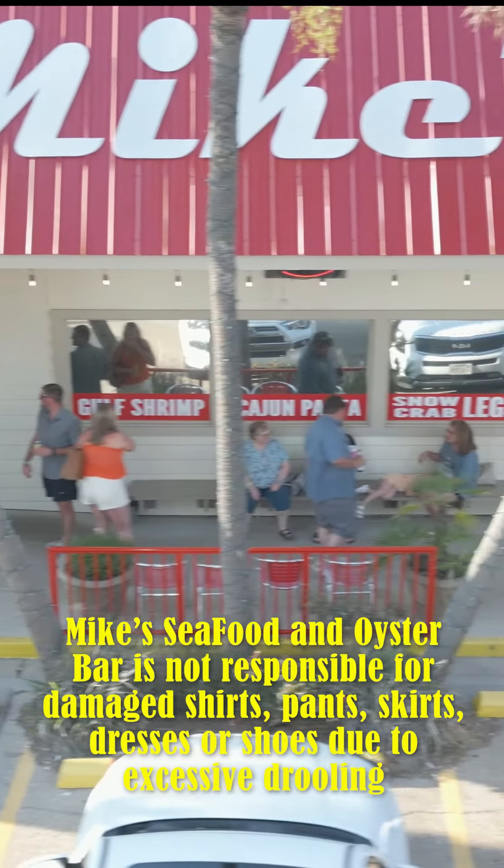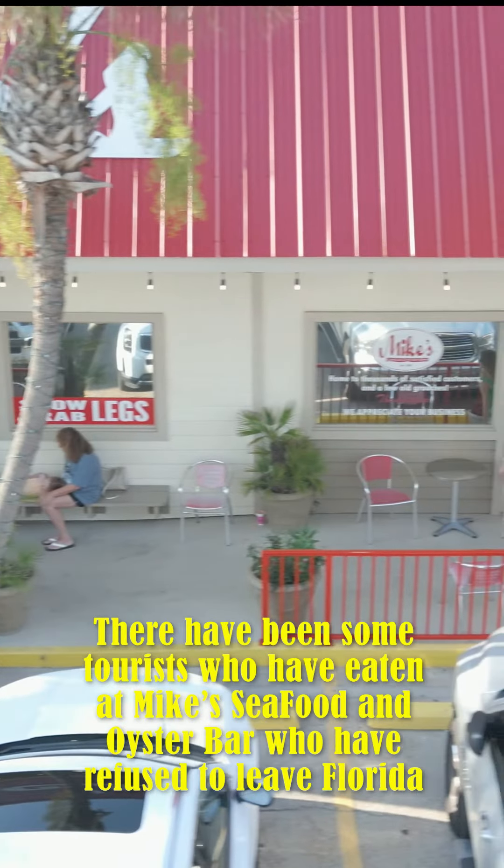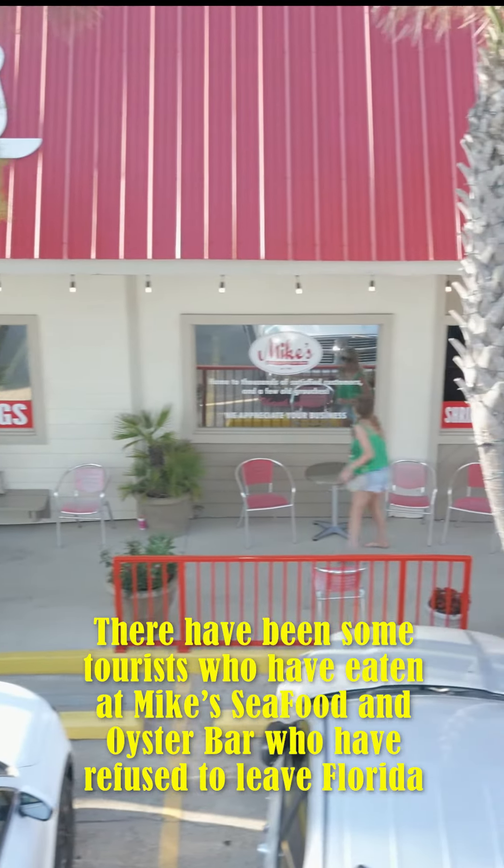Mike's Seafood and Oyster Bar is not responsible for damaged shirts, pants, skirts, dresses, or shoes due to excess drooling. There have been some tourists that have tried Mike's Seafood and Oyster Bar that have refused to leave Florida.